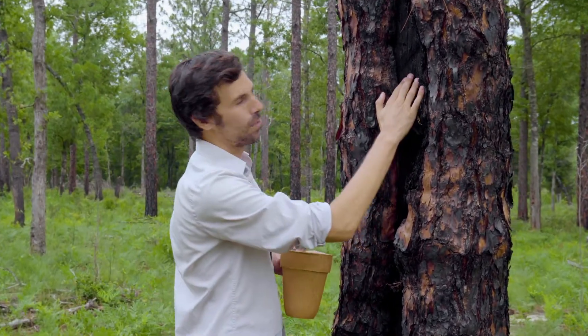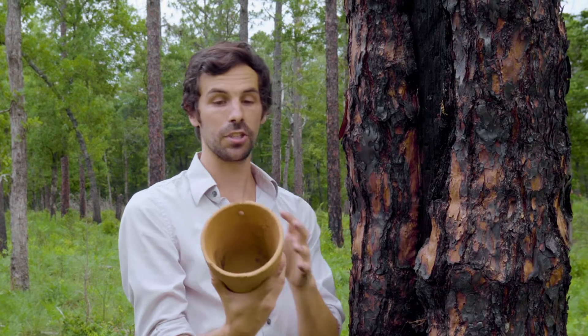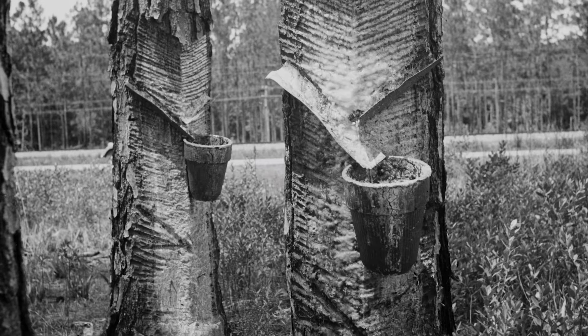They'd cut this way and that way, and put a piece of metal right here so the sap would dribble down. Then they'd nail into the tree and attach these clay pots. This is called a hurdy pot — this one was actually used in this industry and was found on the property.